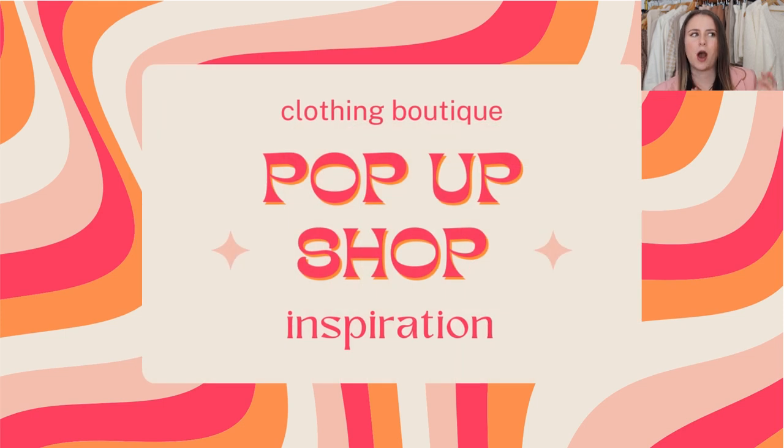Hey guys, what's up? Welcome back. In today's video, we are taking a look at clothing boutique pop-up shop booth ideas for inspiration, because I know many of you guys are getting ready to participate in your first pop-up shop, or maybe some of you have done them in the past but you're trying to take your booth to the next level. You're looking for inspiration.